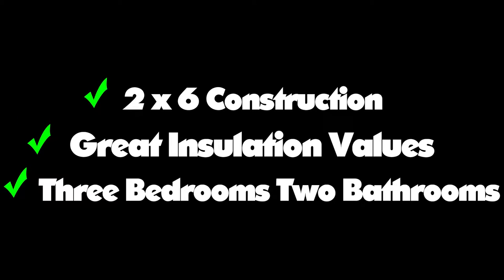Let's talk about your new home. You want 2x6 construction with drywall interior, right? You're looking for great insulation values on the roof and the walls, right? Three bedrooms and two bathrooms, sound about right? It's okay if you need bigger or smaller — we can accommodate that too.